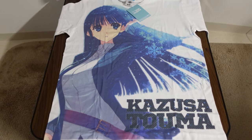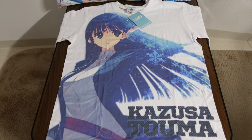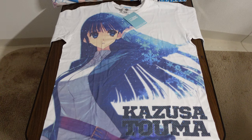Thank you so much for joining me on this merchandise review from White Album 2, and I'll be back with more merch reviews in the future. So until then, I hope you take care. See you!